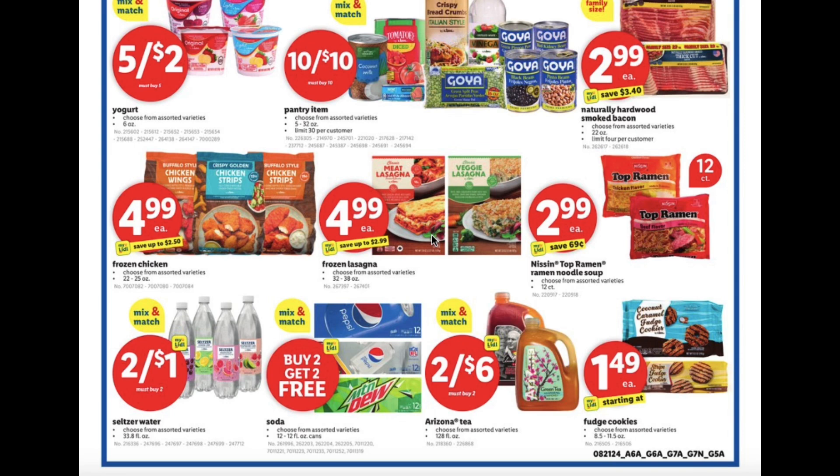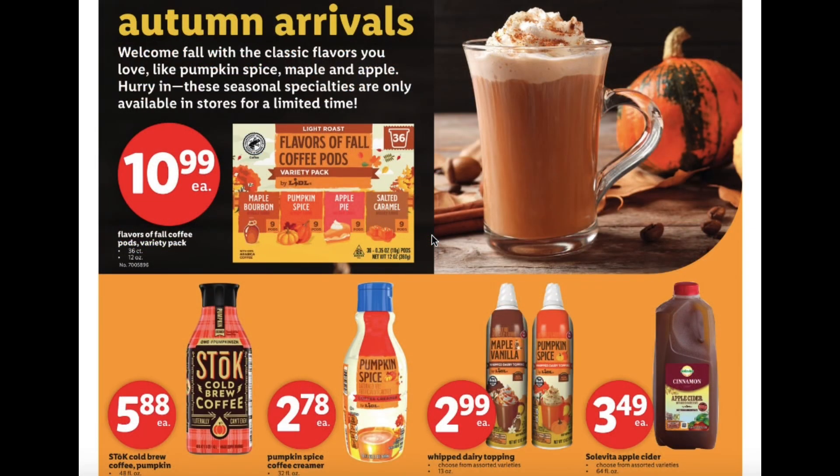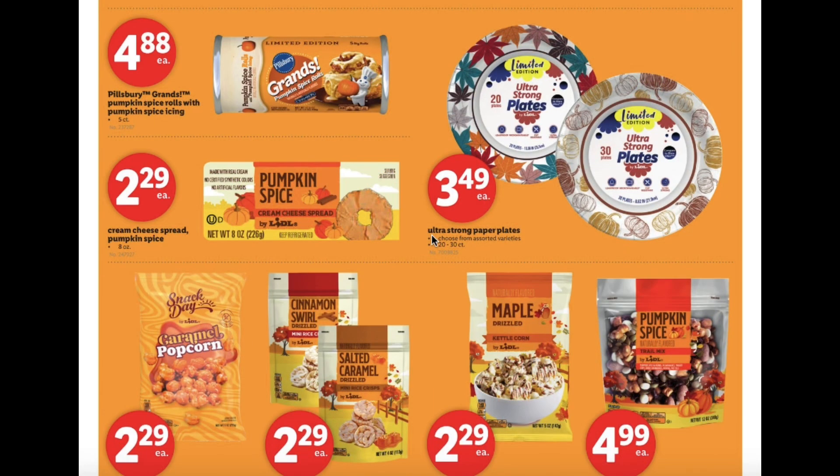Fudge cookies starting at $1.49, flavors of fall coffee pods variety pack $10.99, cold brew coffee pumpkin flavor $5.88, pumpkin spice coffee creamer $2.78, whipped dairy topping $2.99, apple cider $3.49, Pillsbury grains pumpkin spice rolls with pumpkin spice icing $4.88, and cream cheese spread pumpkin spice flavor $2.29.